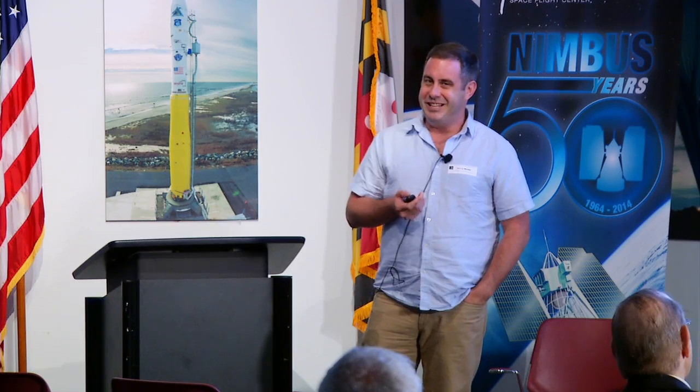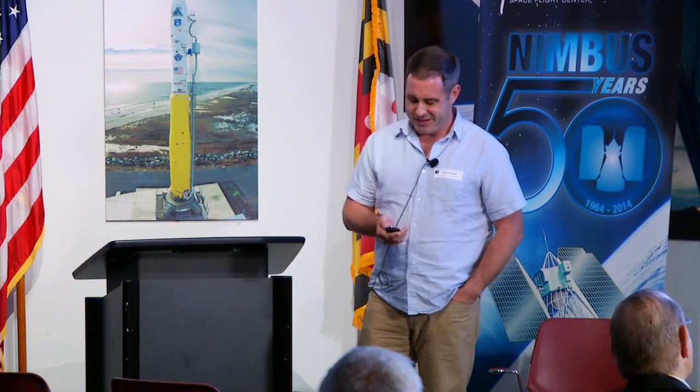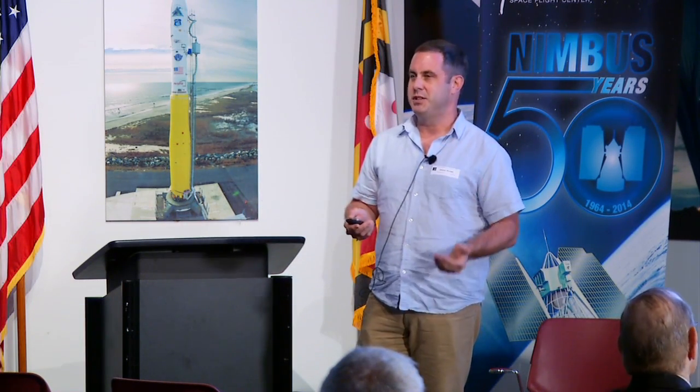It was not necessarily an easy sell to get this instrument on the spacecraft. There were some naysayers who said it's technologically difficult, and also it's kind of pretty-picture science. And to a first order, it is pretty pictures.